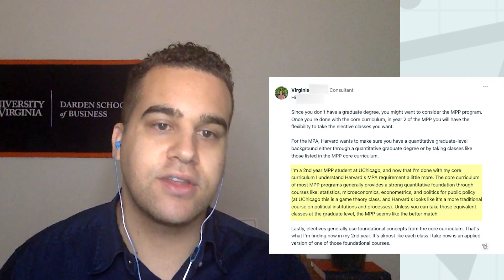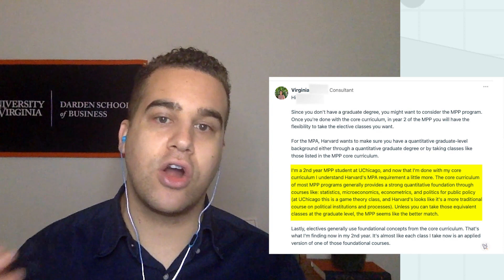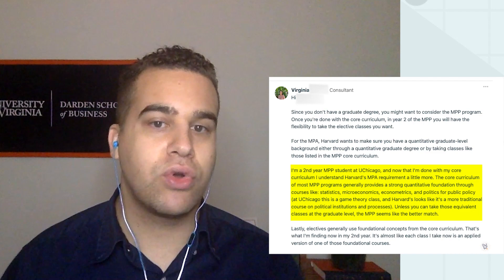I'm a second year MPP student right now at the University of Chicago, the Harris School, and I'm now done with my core curriculum. I understand that Harvard's MPA requirement is a little bit more, and the core curriculum of most MPP programs generally provides a strong quantitative foundation through courses like statistics, microeconomics, econometrics, etc. Unless you can take those equivalent classes at the graduate level, the MPP seems like a better match for you.